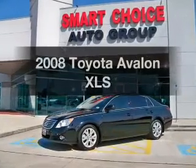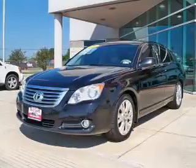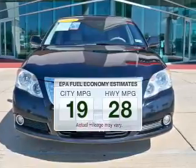Check out this 2008 Toyota Avalon. Travel the roads in style and comfort in this great vehicle. In the city or on the highway, you'll spend less time at the pump with this fuel-efficient vehicle.